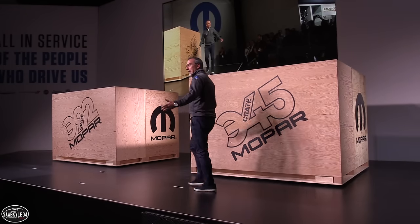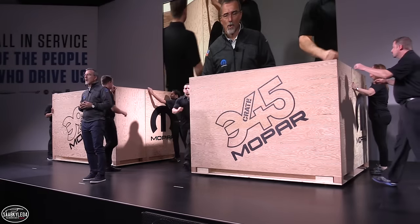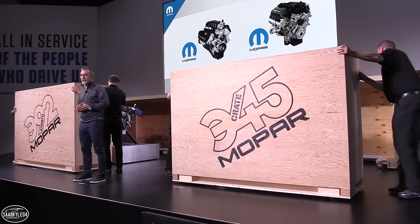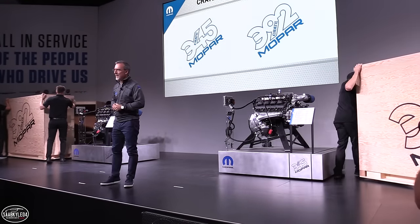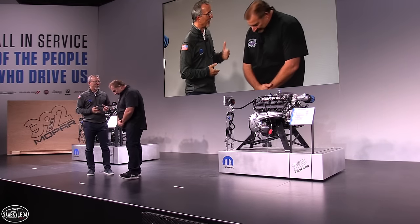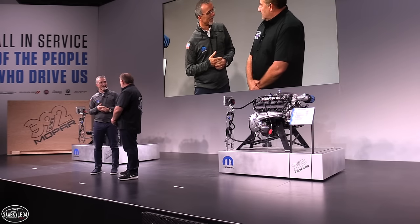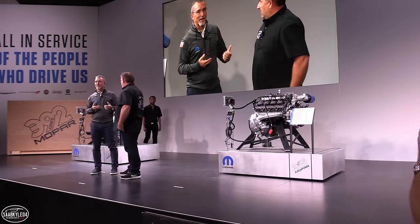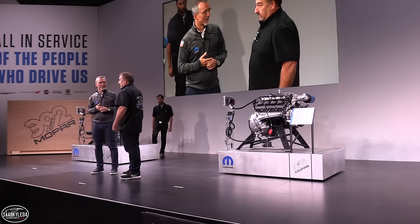Good afternoon. Thank you for joining us today. Ladies and gentlemen, our new 345 and 392 Crate Hemi engine kits. Isn't it a pity that we cannot fire them up? That's the only thing I don't like about this press conference. Well actually — we're going to fire the engine. I think the fire marshal will not be particularly helpful. You ever watch my show? The first rule is there's no rules.